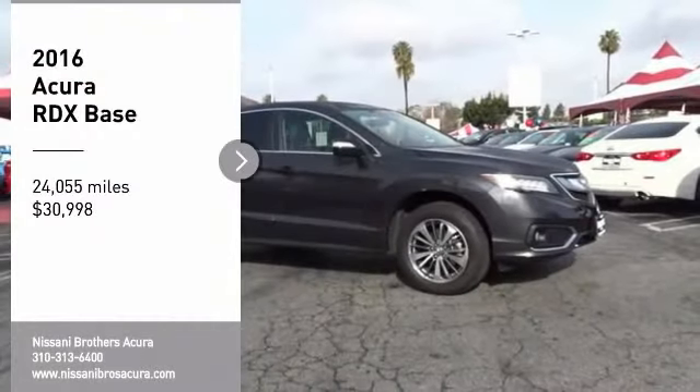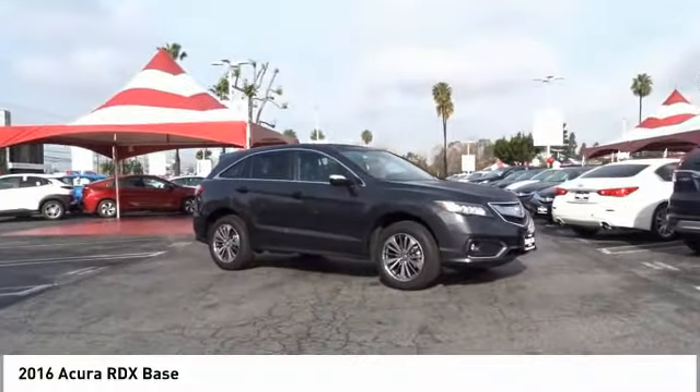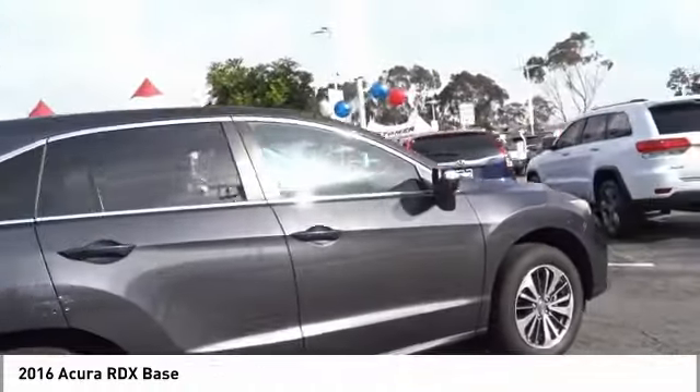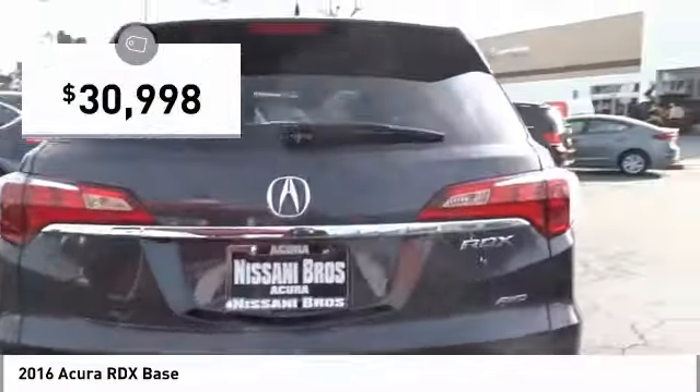Make a great choice today with the 2016 RDX. Viewed as Acura's answer to BMW's sporty X3, the RDX offers a stylish interior, plenty of sport, and a nice amount of utility, and is priced below $35,000.